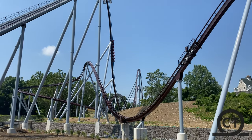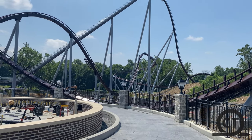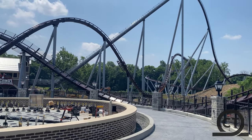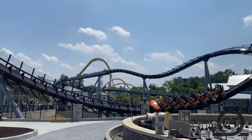Let's jump into this review. First off, let's start with the stats: Candemonium is 210 feet tall, 76 miles per hour, it has no inversions, and the track length is 4,636 feet long.